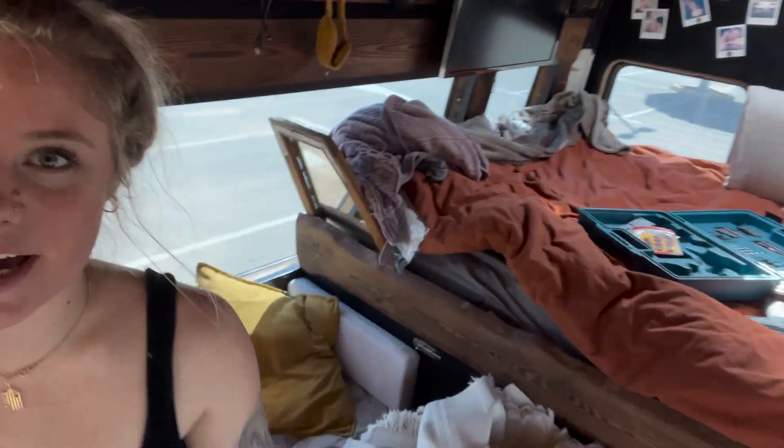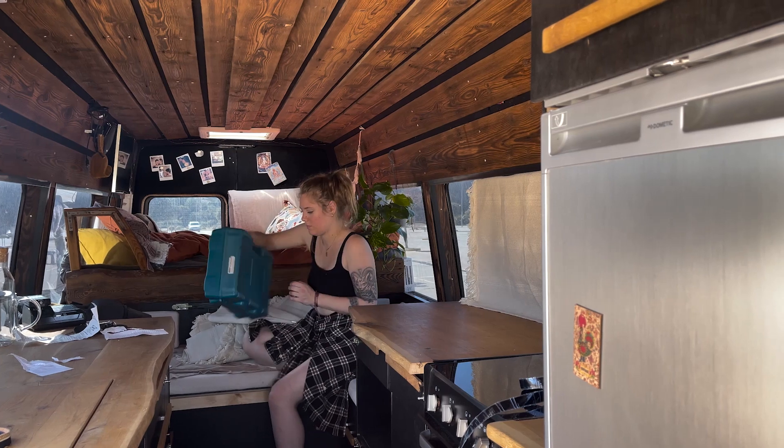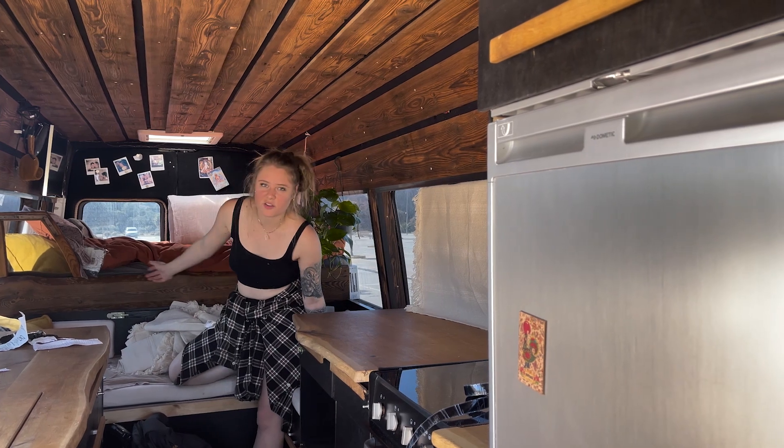Now we get to the second part of van life which I don't like — I need to clean up this entire mess to drive to my mom's house and get my sewing machine. Every time I move I need to pick up everything and clean up everything. It's so annoying because in a normal house I can just leave it for later, but now I need to do it every single time I drive. I live and drive with my van like every day, but yeah, it's one of the things of van life.